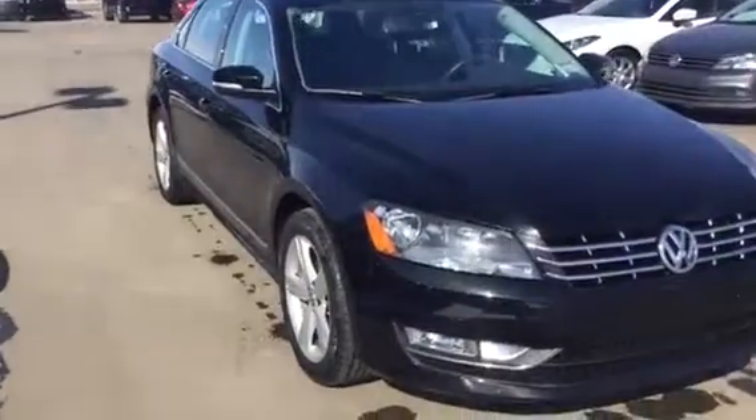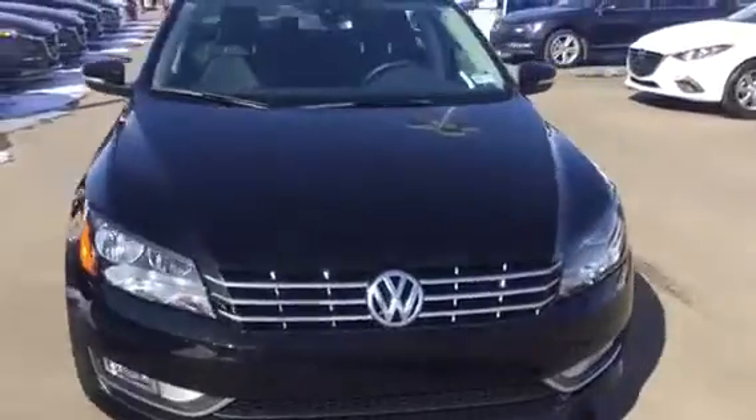Good morning Barbie! This is Madison here at LA Mazda. Just wanted to take a couple minutes to show you this vehicle that you inquired on. Say hello to the 2015 Volkswagen Passat.